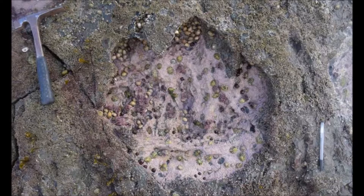Researchers used drone photographs to make a map of the site. Additional images were collected using a paired set of cameras and tailored software to help model the prints.